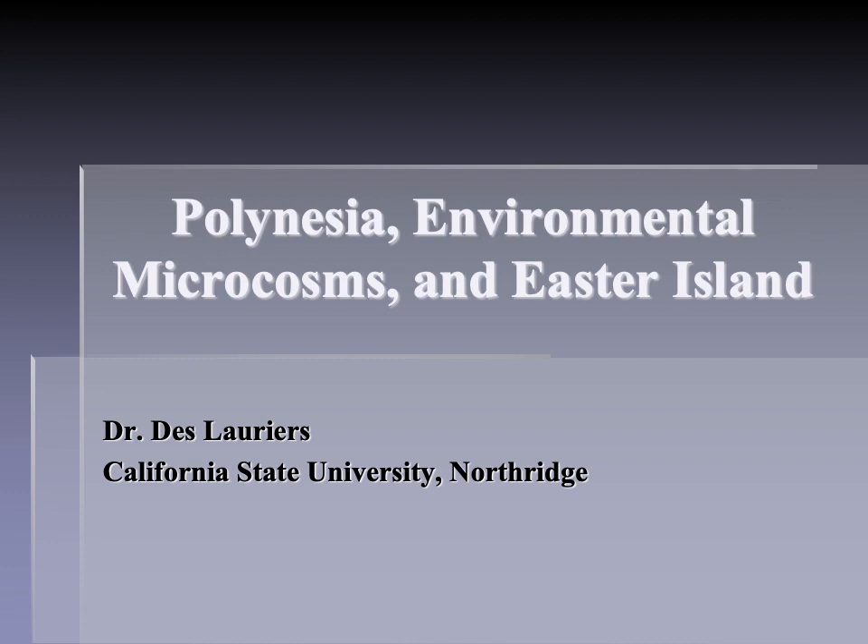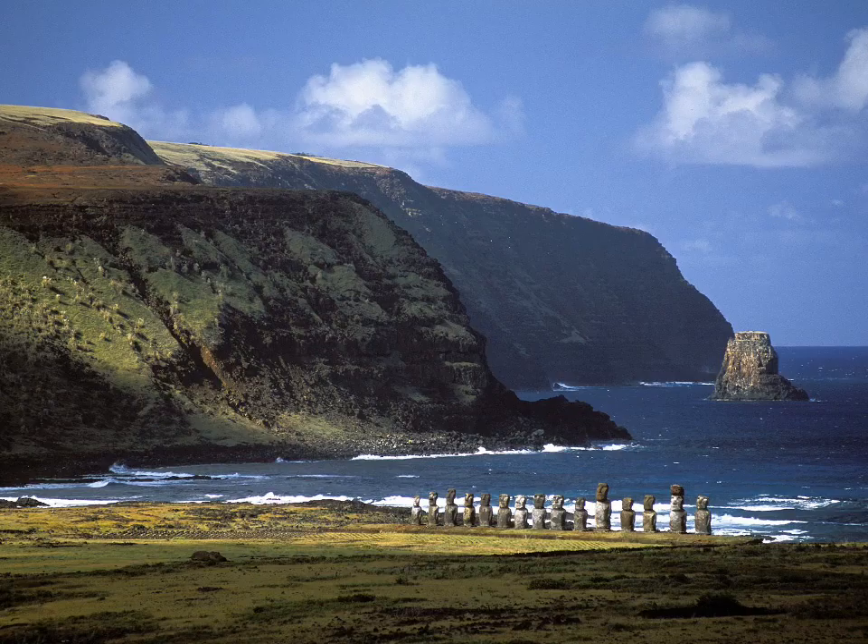Hello. Today I'd like to talk about Polynesia, environmental microcosms, and Easter Island, among other things. Easter Island is one of those places that you have undoubtedly heard about in TV programs and discussions about mysteries of archaeology. It is definitely a remarkable location with a great deal of research having been conducted. But I'm going to throw out a big spoiler right up front: these statues, in their actual intended context at seaside temple mountains, were not in fact moved by space aliens. I know that may be a disappointment to some of you.